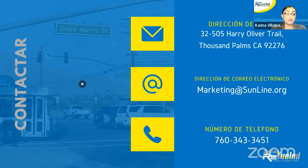Espero que esto haya sido muy útil y con mucha información para ustedes. Nosotros podemos mandarles su guía de pasajeros — puede comunicarse con nosotros por email a marketing@SunLine.org, o mandarnos una carta al 32505 Harry Oliver Trail en Mil Palmas, o llamarnos por teléfono al 760-343-3451. Aquí estamos para ayudarle. Espero que pasen buenas tardes. Thank you, everyone.